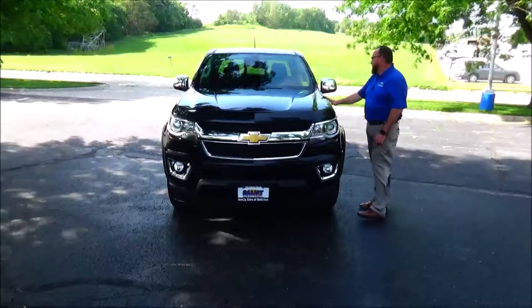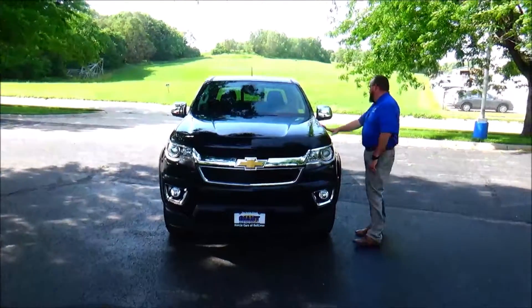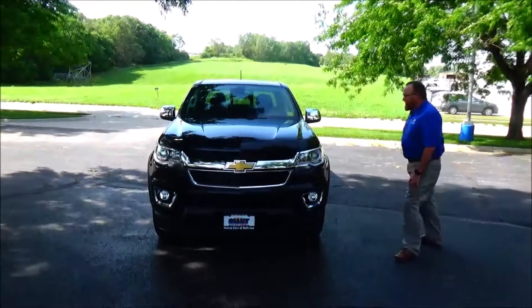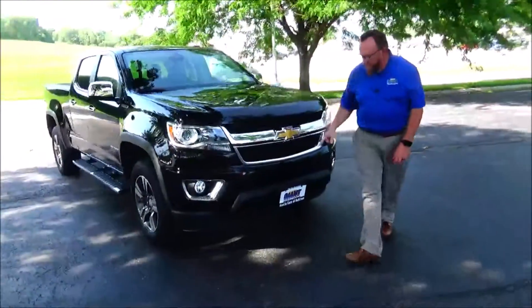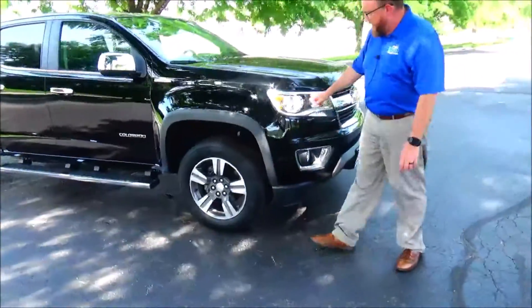Brian Kelly here for Honda Giant, here to show you this 2016 Chevy Colorado Duramax diesel LT. Just came in on trade — it's got 63,000 miles, five mile-an-hour bumpers front and back, chrome accented grille, fog lights.